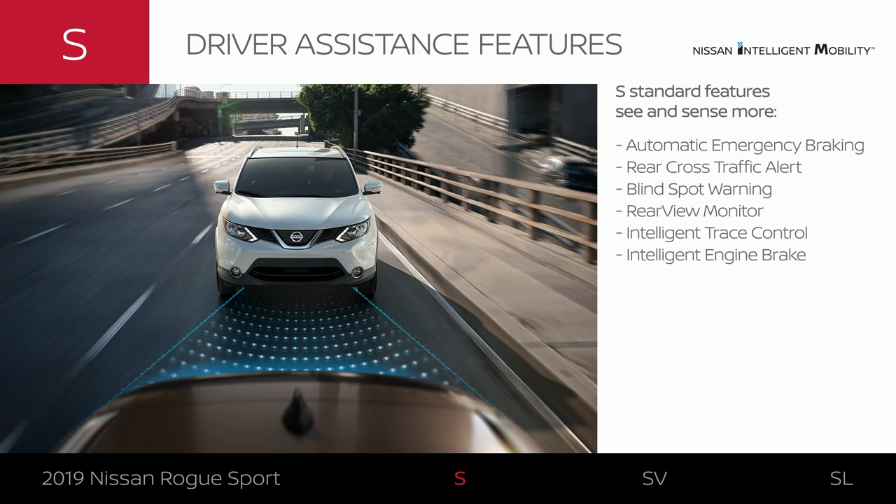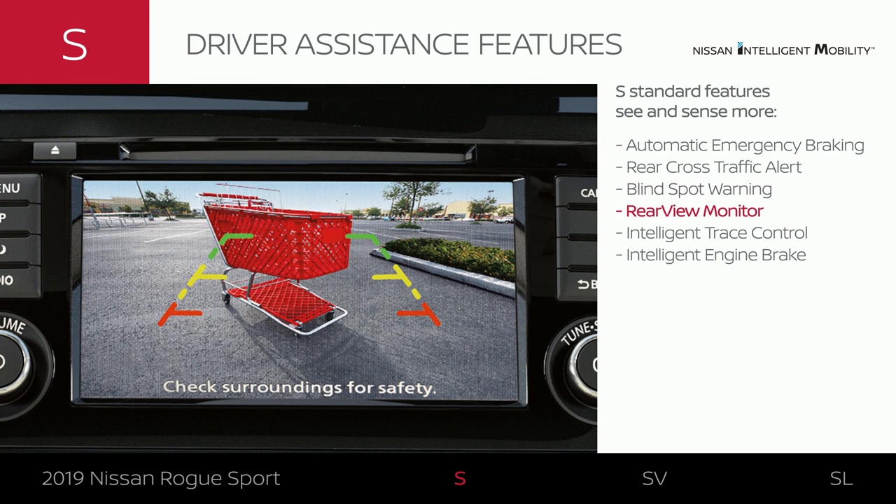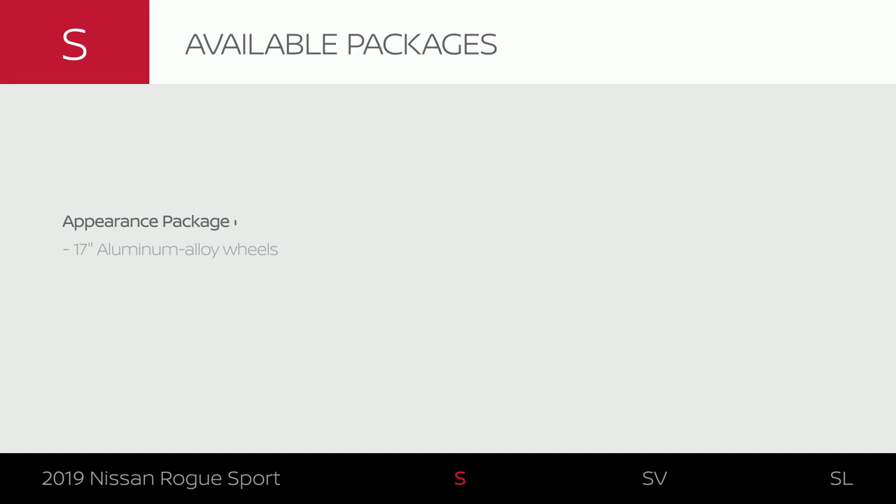Every Rogue Sport comes standard with confidence-inspiring driver assistance features that monitor ahead of you, behind you, and beside you. It also includes technologies that help smooth out the ride. The appearance package upgrades your exterior style.